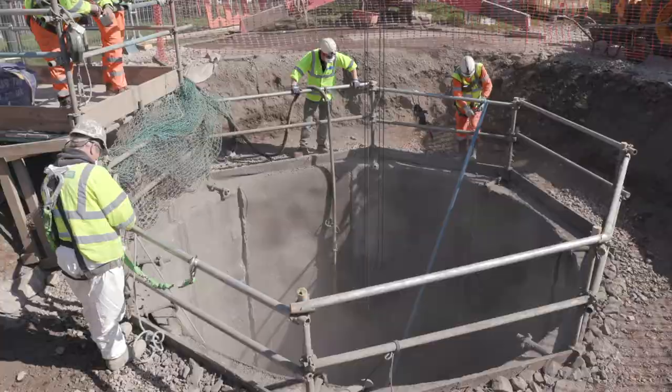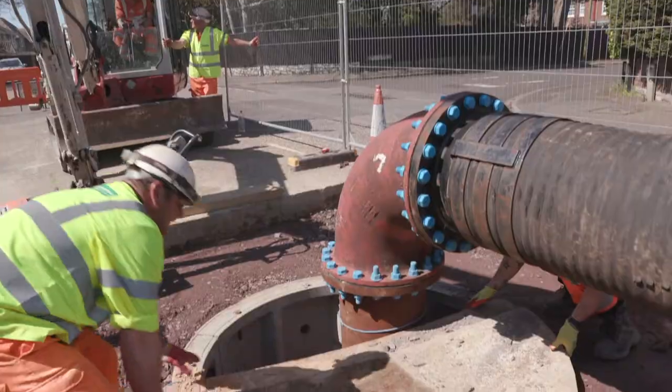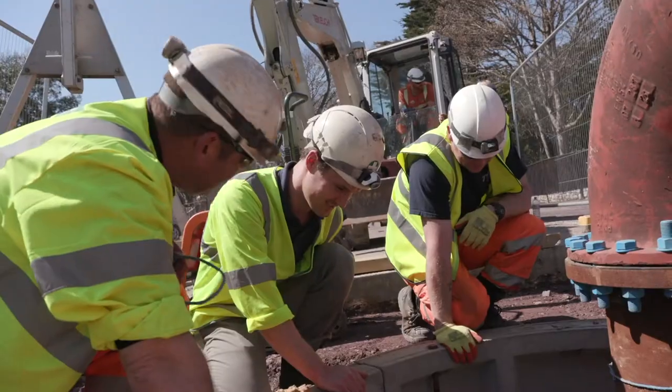We've used the latest BIM technology to locate the sewer underground, and we managed to sink a shaft within 50mm of the side of the sewer.